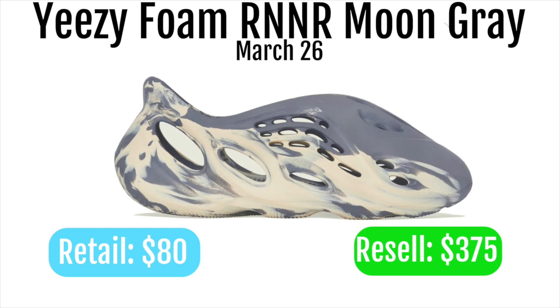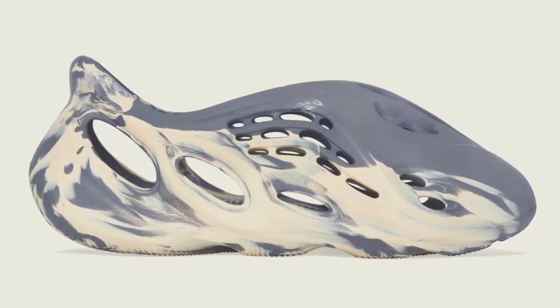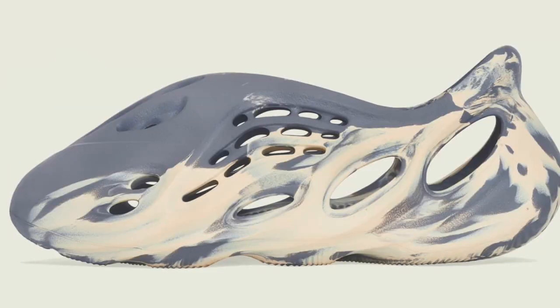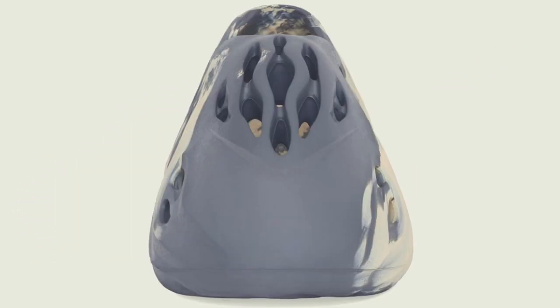A lot of people are gonna be wanting these, so I definitely would suggest going for them even if you're just trying to resell them — it's a must-go-for shoe for both colorways. I'm not the biggest fan of the model, but I think it is a pretty cool looking shoe and a cool shoe to have as a personal as well.